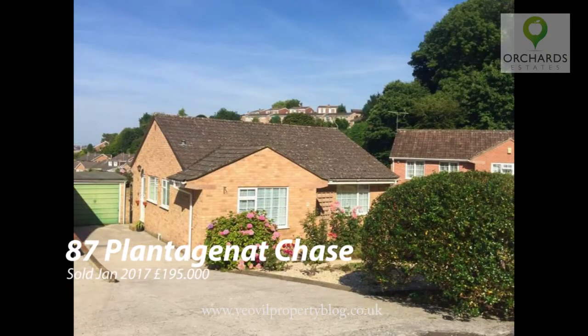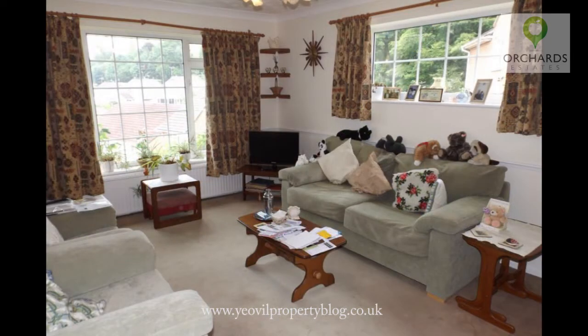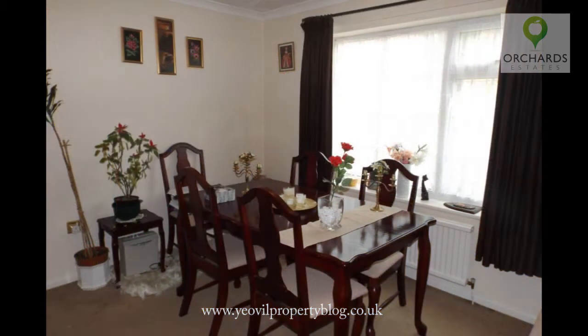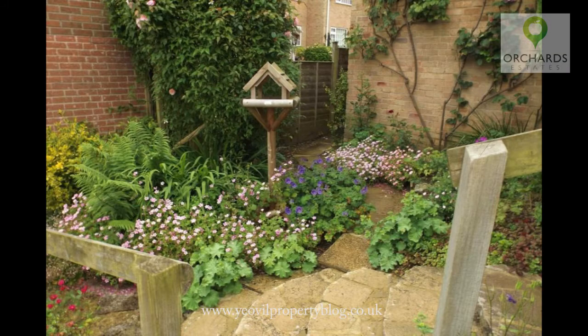87 Plantagenet Chase sold in January 2017 for £195,000. This three-bedroom detached bungalow had a nice driveway with parking leading to the garage. There was a dual-aspect living room making a lovely light area. The country-style kitchen also had space for a table creating a breakfast area. The third bedroom was used as a dining room, which is quite common in bungalows, and the patio garden to the rear had a useful, easy-maintenance feel to it.